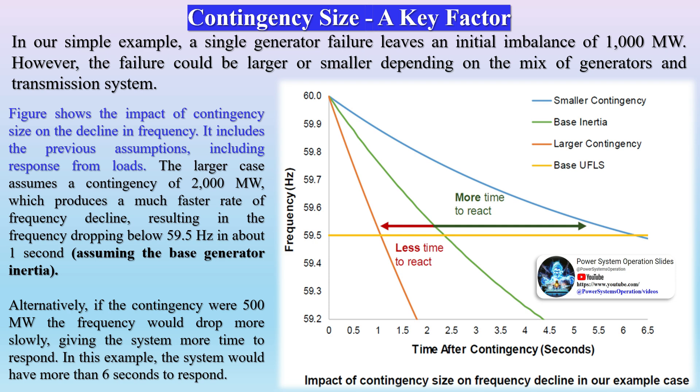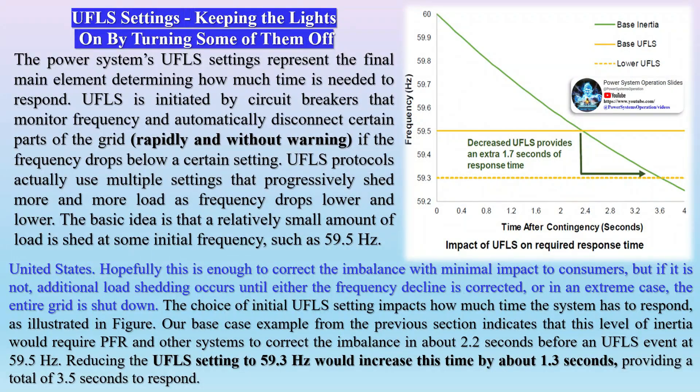Contingency size is a key factor. In our simple example, a single generator failure leaves an initial imbalance of 1,000 MW; however, the failure could be larger or smaller depending on the mix of generators and the transmission system. The figure shows the impact of contingency size on the decline in frequency. A larger contingency of 2,000 MW produces a much faster rate of frequency decline, dropping below 59.5 Hz in about one second. Alternatively, a 500 MW contingency would cause frequency to drop more slowly, giving the system more than 6 seconds to respond.